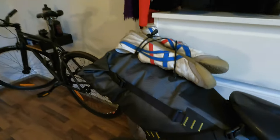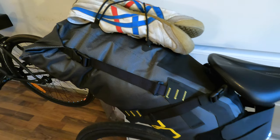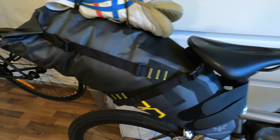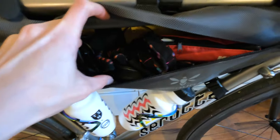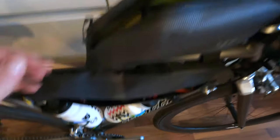Everything fits! I got all my clothes, toiletries, and the extra jacket in the saddle bag. Then I have gloves, tools, and a couple of cables in the frame bag. Battery pack and selfie stick are here, snacks are here, and as you can see there's still quite a lot of room. I did not expect that, so that's really good.